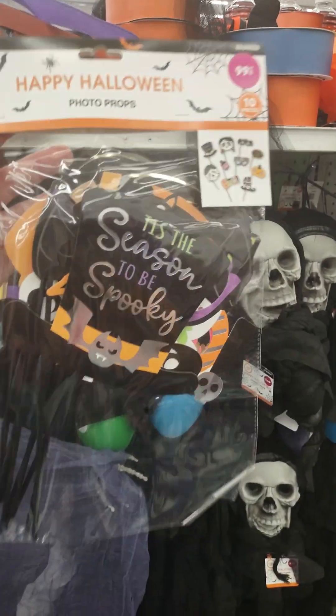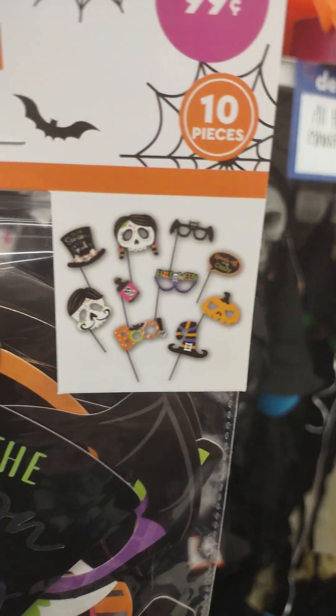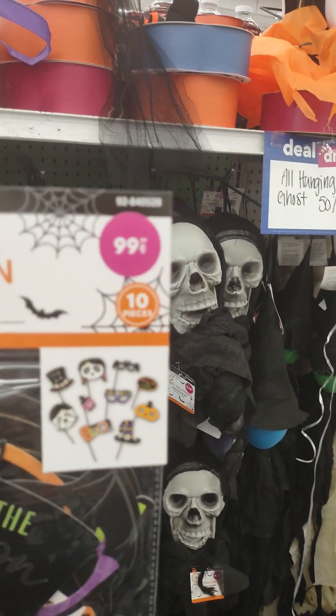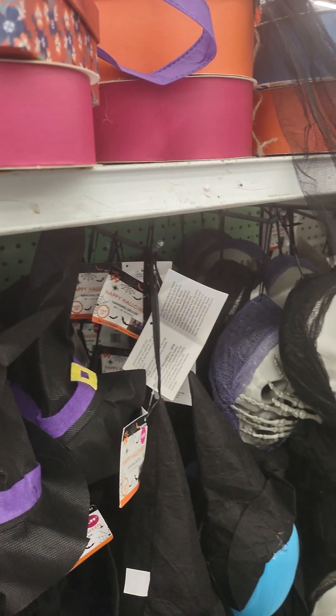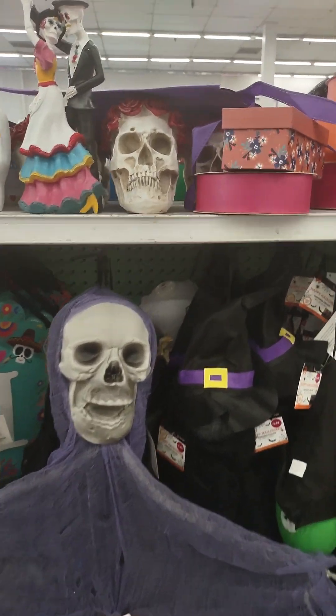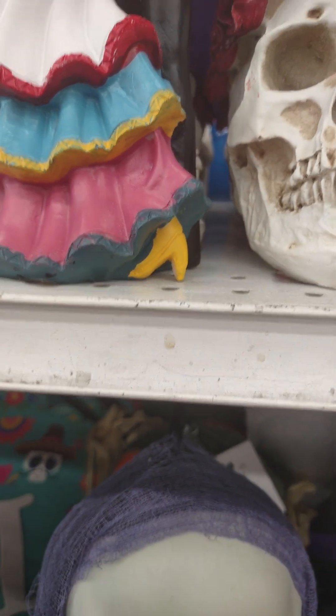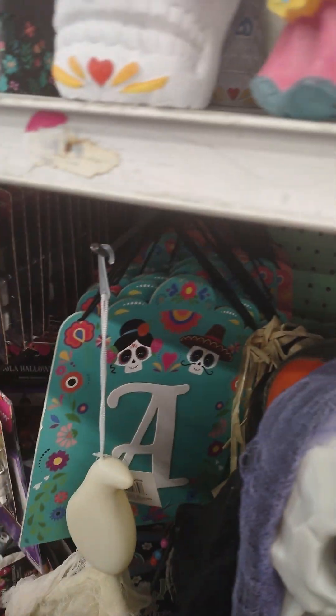Oh, look at the house. If you're having a Halloween party and you have a photo booth, they have the face props. They also have masks right there — let me see, those are cute. These are little boxes, $1.29.